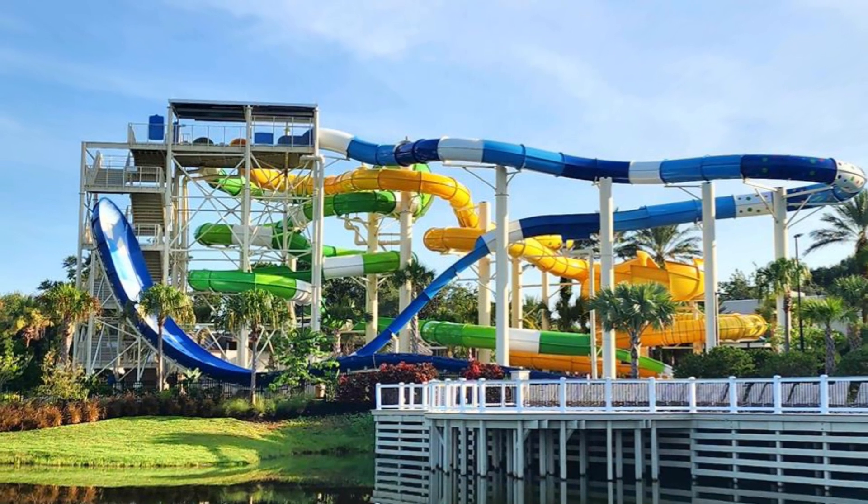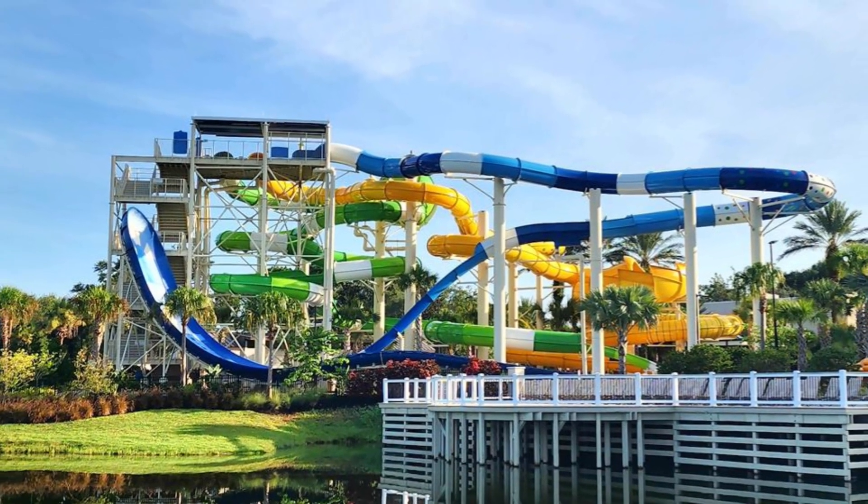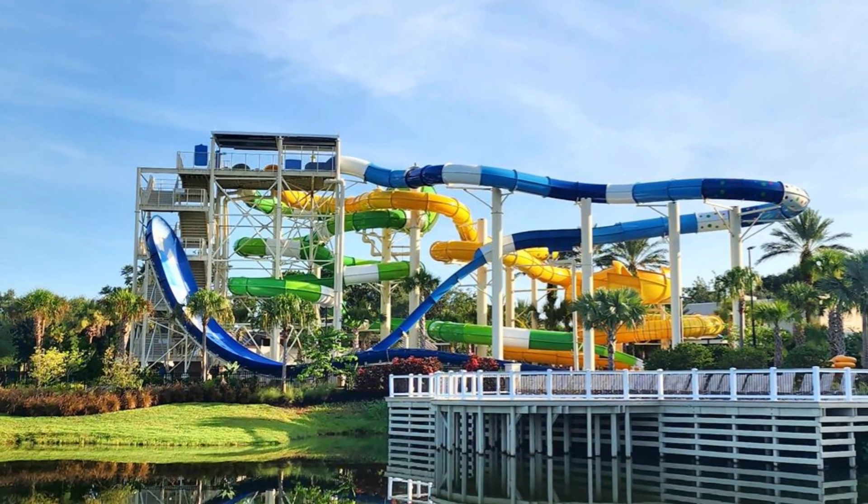The $42 per night hotel resort fee includes access to the River Falls Water Park for up to four guests.